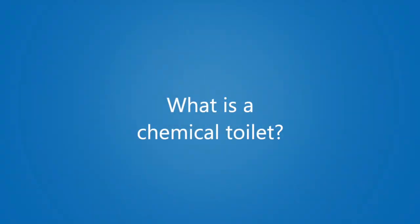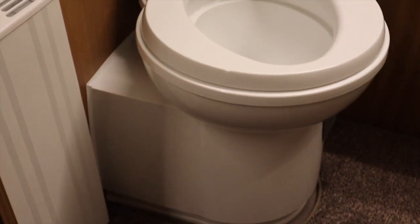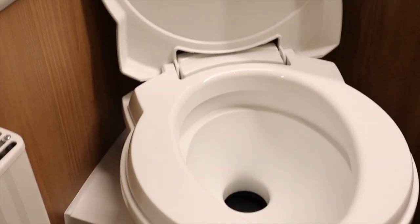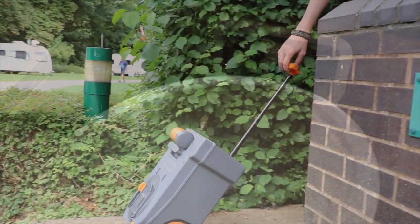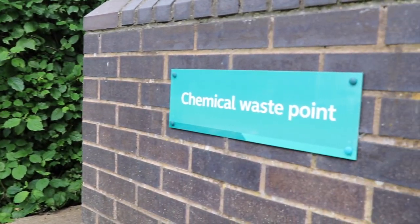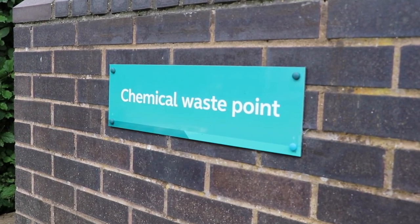So let's start with the basics — what is a chemical toilet? Unlike most toilets at home, chemical toilets do not flush into a sewer system. Instead, toilets in caravans, motorhomes and some boats empty into a cassette, which is then removed and emptied at a chemical waste point. These are sometimes known as Elsan points.